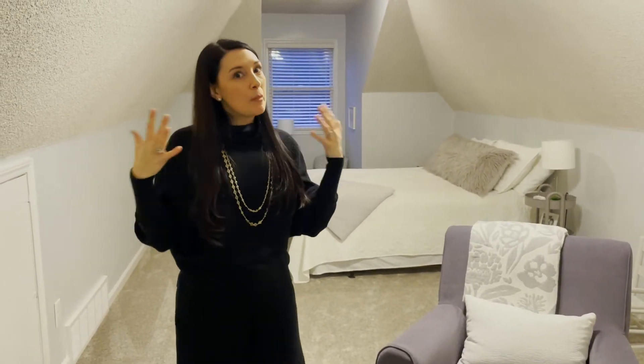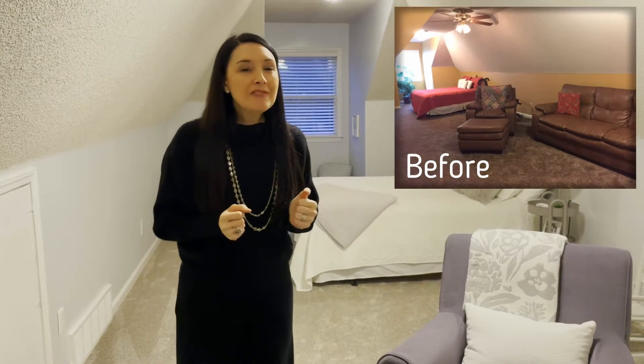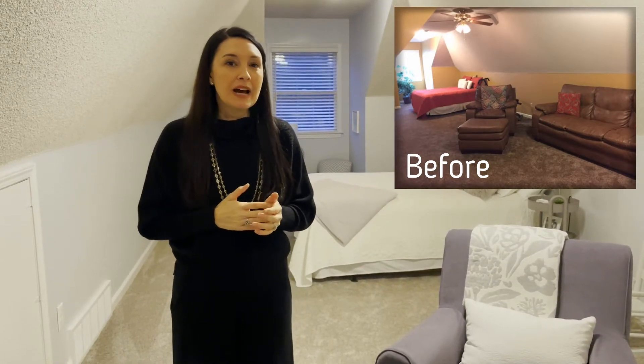We actually call this space that we're in right now the apartment. This is a place that my 11-year-old daughter has totally taken over and thinks belongs to her. I wanted to show you a couple things that we did. We have some before photos I want you guys to check out of this space, and I also want to talk to you about how we organized and styled it in three simple steps.